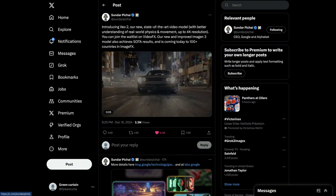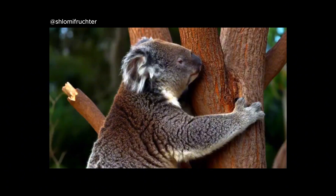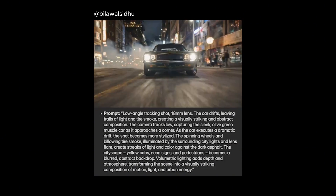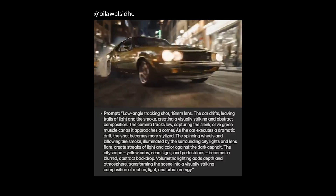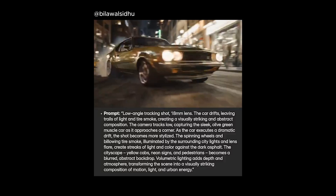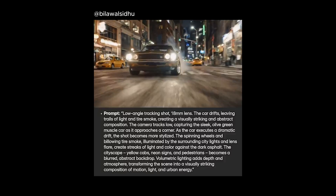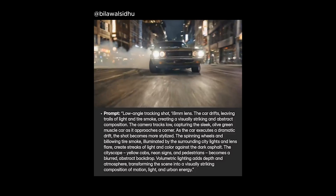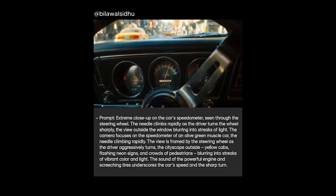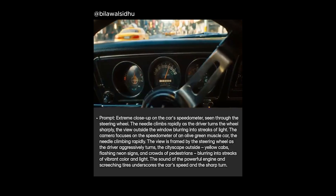Google promises 4K video footage with VO2 — the highest resolution in the AI video space so far. But what excited me the most is controlling cameras through text prompts. This is promising exceptional prompt understanding and opens up new cinematic potential. In this example, the prompt starts with 'low-angle tracking shot' — we have car drift, smoke, and the camera tracks low, capturing the sleek olive green muscle car as it approaches a corner. In the video footage, you will see it understood perfectly: the low-angle tracking shot, the corner, and it simply gave you what you asked for, allowing you to create an extremely cinematic video.